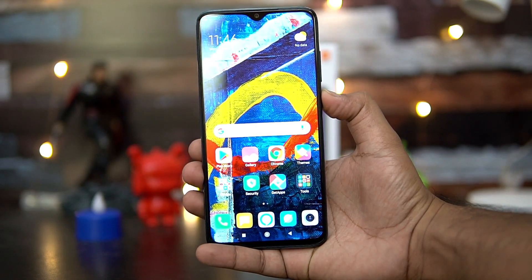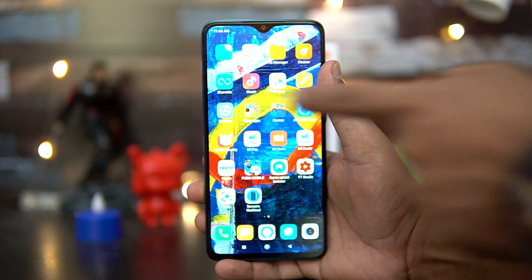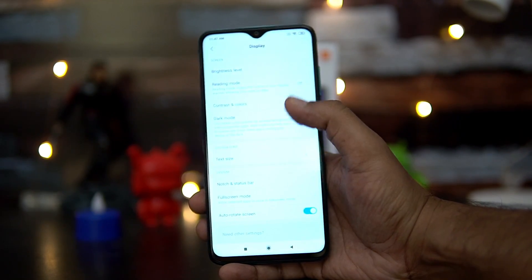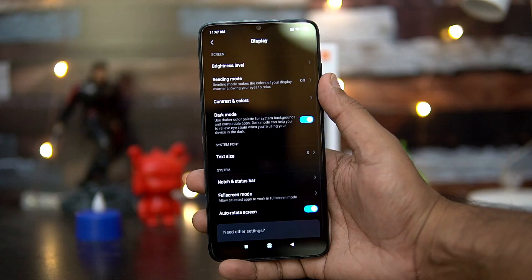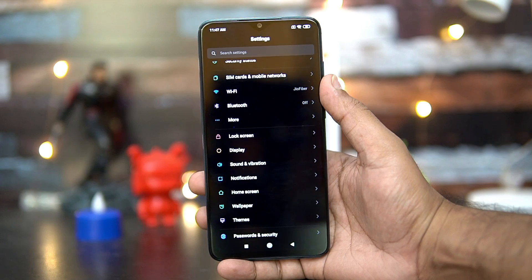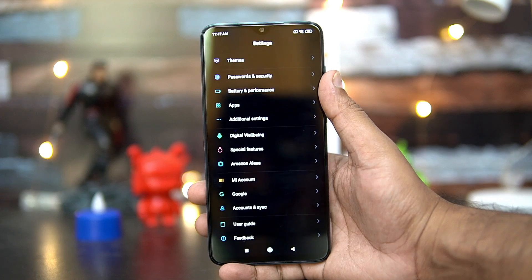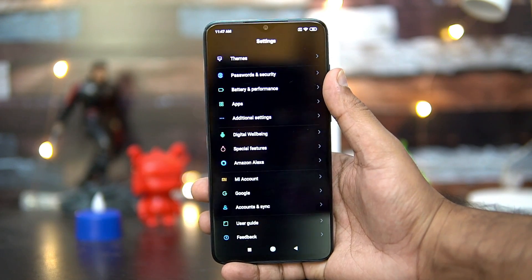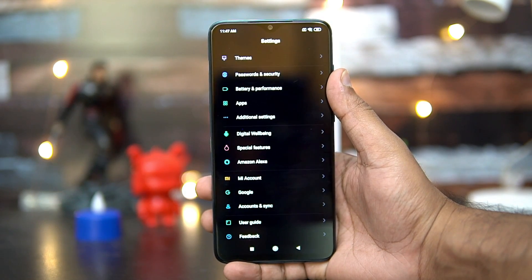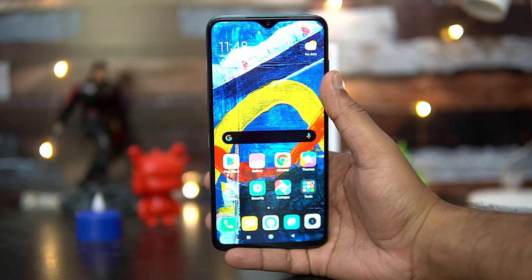Next, talking about the software — this device runs MIUI 10, which powers all Xiaomi smartphones. It offers a lot of options including a dark theme, support for themes, app locker, fingerprint scanner customization, dual app support, and second space. There is also deeper integration with Alexa, which is a really nice addition. This device will be getting MIUI 11 in December.